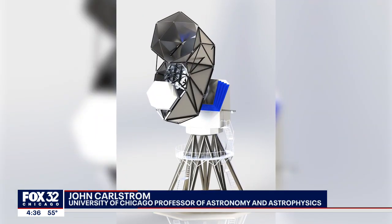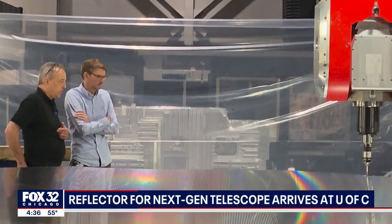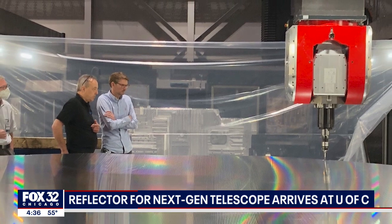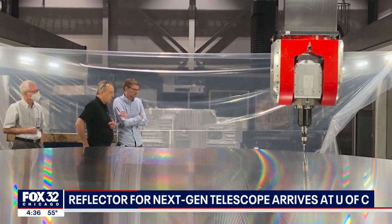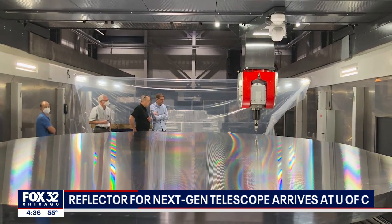No one else has built a mirror quite like this out of this big piece of aluminum, so we want to really make sure this works as designed. What it allows us to do is look at the light coming to us right now from the early universe. So we're looking back in time 14 billion years and seeing that light just reaching us. We want to actually measure the patterns of that light on the sky, and from that we're trying to unravel the mysteries of how the universe actually started.